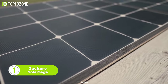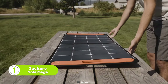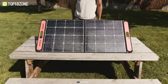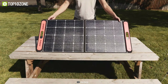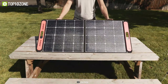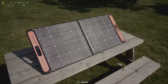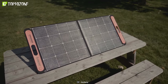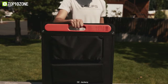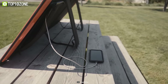Lastly, we have the Jackery Solar Saga, a portable and durable solar panel designed to provide a reliable source of clean energy for outdoor adventures, emergencies, and off-grid living. Its compact and foldable design makes it easy to carry and store. Like other panels on our list, the Solar Saga features a built-in USB port. It is also waterproof and dustproof, making it suitable for use in all kinds of outdoor environments. It comes with a kickstand that can be adjusted to different angles for maximum sunlight exposure. Overall, the Jackery Solar Saga is a reliable and convenient solution for anyone in need of a portable and efficient source of clean energy on the go.